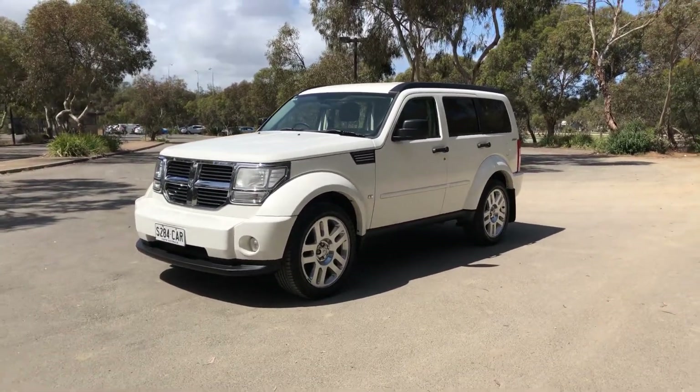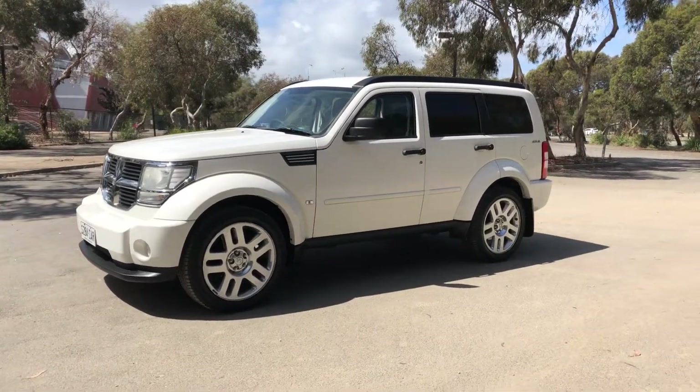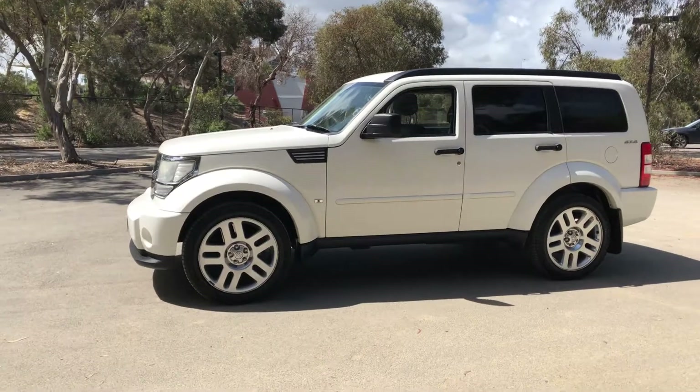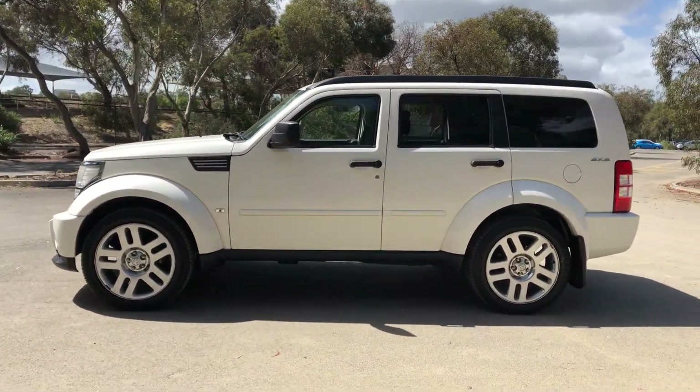Hey guys, welcome to Zupercars Warehouse and thank you for your inquiry. Here we have our 2010 Dodge Nitro. This Dodge Nitro is powered by a 3.7L V6 engine with a fuel efficiency of just 12.1L per 100Ks.